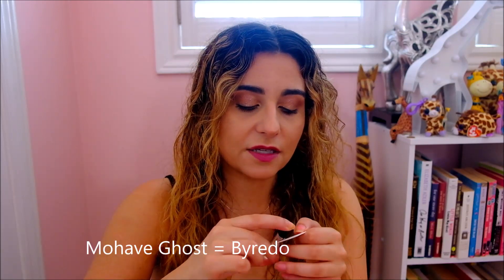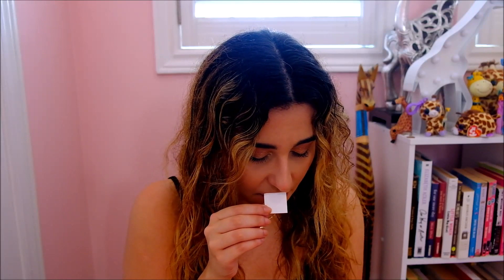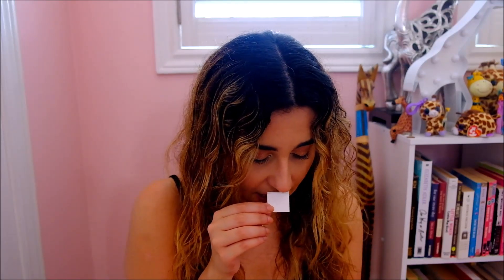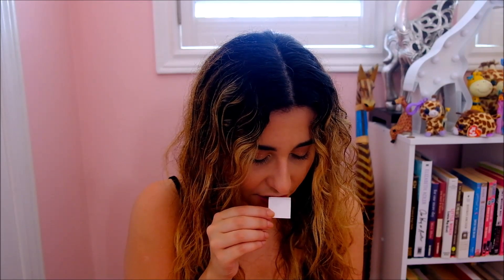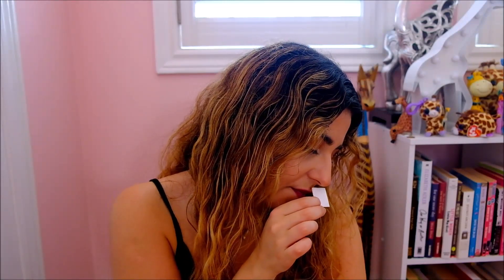Last but not least, and I think actually my favorite of all of these today, is Mojave Ghost. This was a very, very close second place after Bal d'Afrique when I was choosing. Mojave Ghost has musk mallow, sapodilla, violet, sandalwood, magnolia, ambergris, and cedar. I love musk, violet, and ambergris, but sapodilla intrigued me because I had never seen it in any of my other fragrances. I looked it up — it's a fruit that grows mainly in Central America, the Caribbean, and Mexico, and it smells like brown sugar, pears, peaches, and a little bit of brandy.